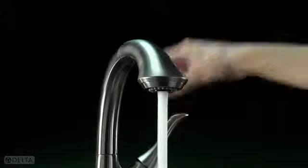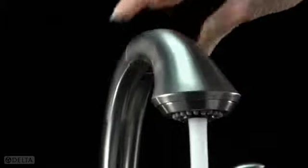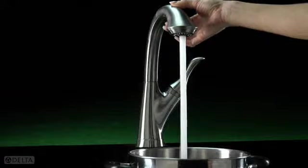The Linden waterfall pullout provides the high arc functionality of a pull-down in a low-rise profile, perfect for sinks with picture windows. Linden's multi-flow wand features a standard 1.5 gallons per minute water-saving flow for both spray and stream.